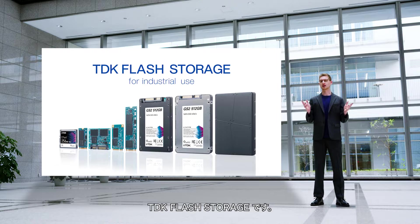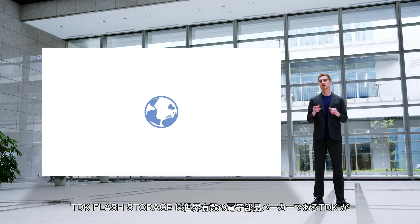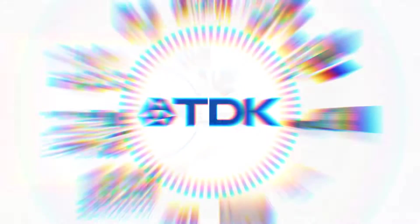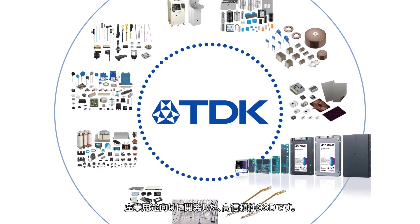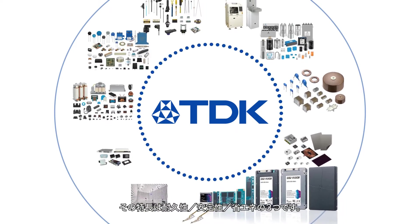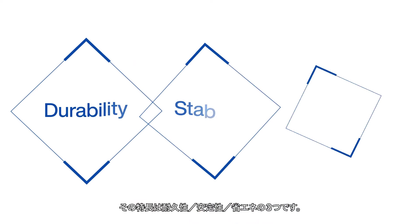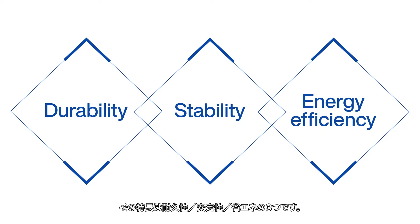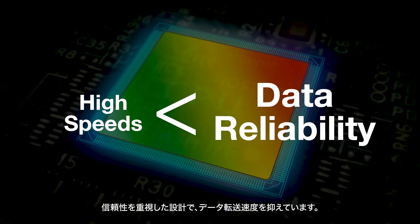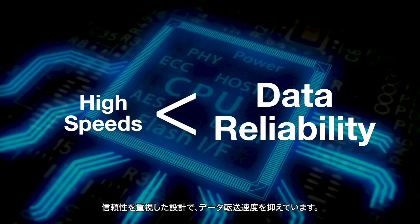TDK Flash Storage means high-reliability solid-state drives, developed for industrial use by one of the world's leading manufacturers of electronic components. Our Flash Storage has three features: durability, stability, and energy efficiency. The design focuses on reliability, so the data transfer speed is kept within limits.